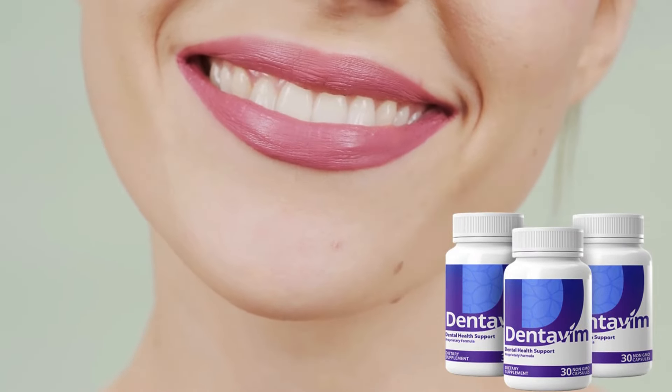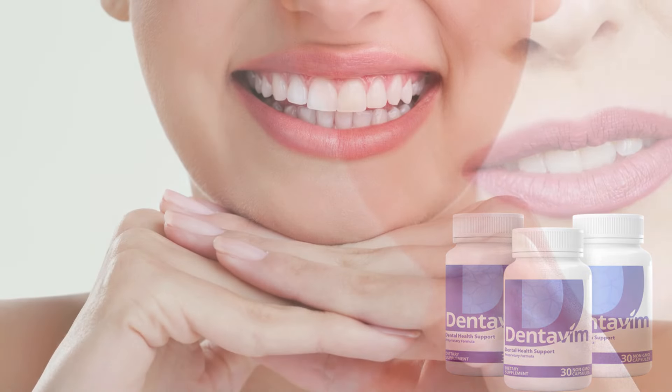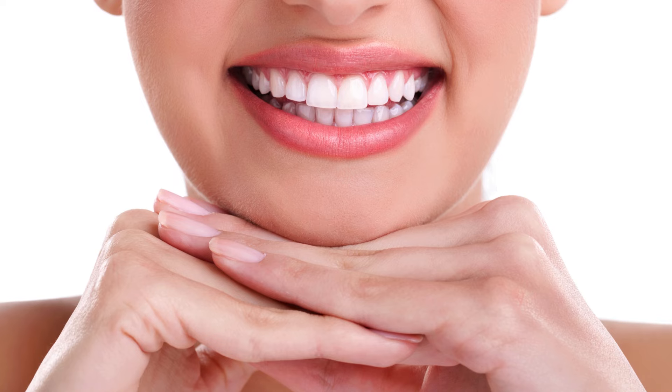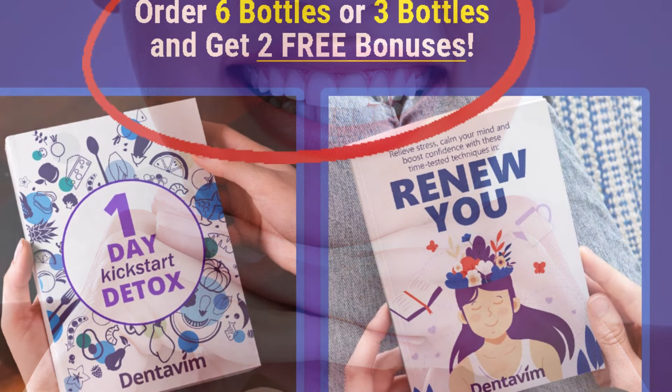Dentivim works directly at the root of the problem, helping to restore the natural color of your teeth and eliminating the bacteria responsible for bad breath. Additionally, it strengthens the gums, preventing inflammation and other common oral issues.